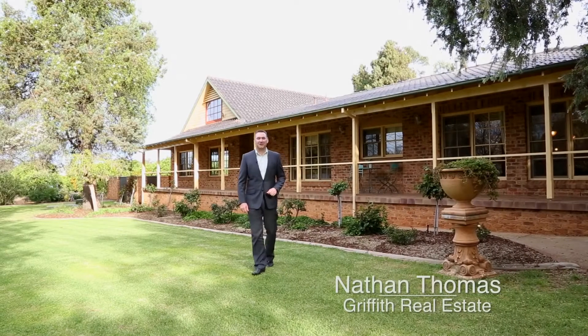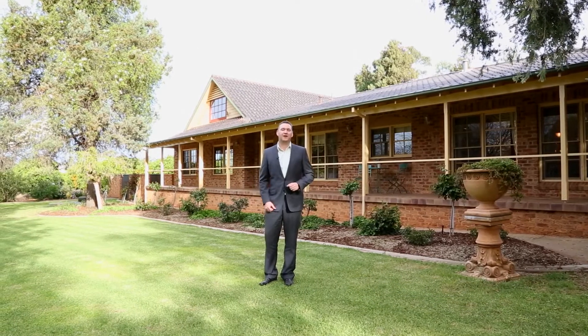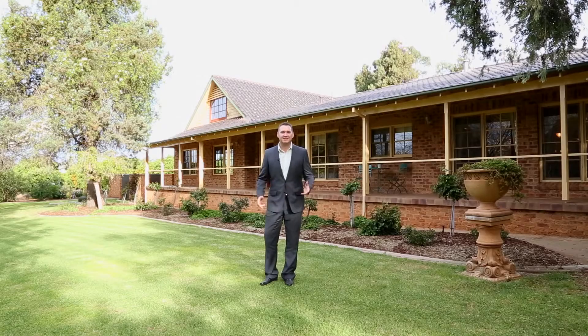Hi, I'm Nathan Thomas from Griffith Real Estate, and this is why I got into real estate — so I can show you stunning homes and gorgeous locations. I'm standing on the front lawn of One McGrath Place, Summerton Park.